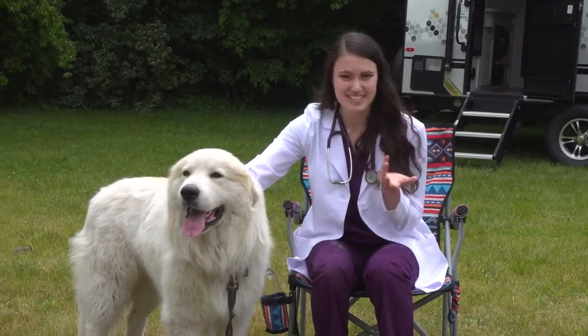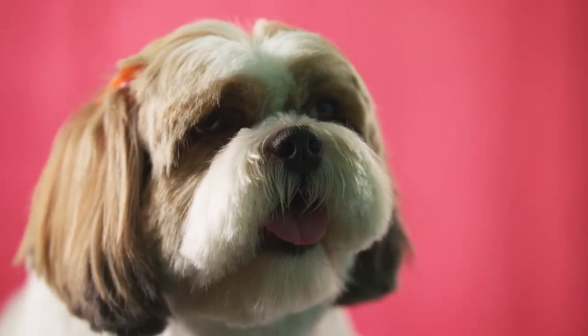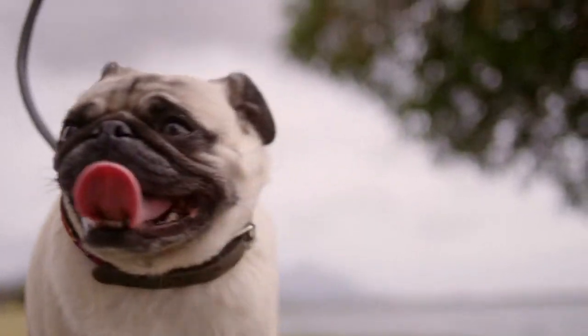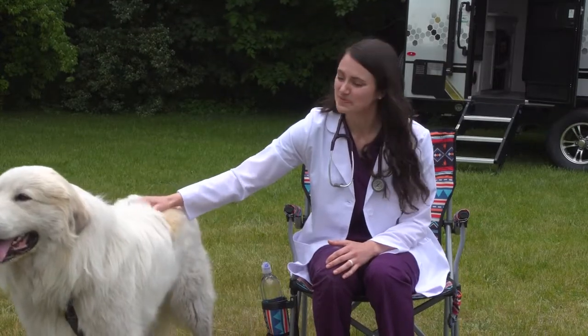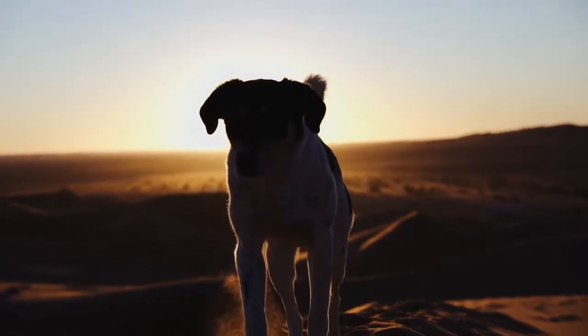Brachycephalic dogs, or the smush-face dogs, include Pugs, Boston Terriers, French Bulldogs, Boxers, and Cavaliers, among others. They have a different anatomy of their airway — it's a little smushed, so it's not conducive to optimal airflow. They can often struggle to get sufficient oxygen when they exercise and actually have a reduced ability to keep themselves cool. Many vets recommend limiting outdoor activity for these breeds in the warmer months.